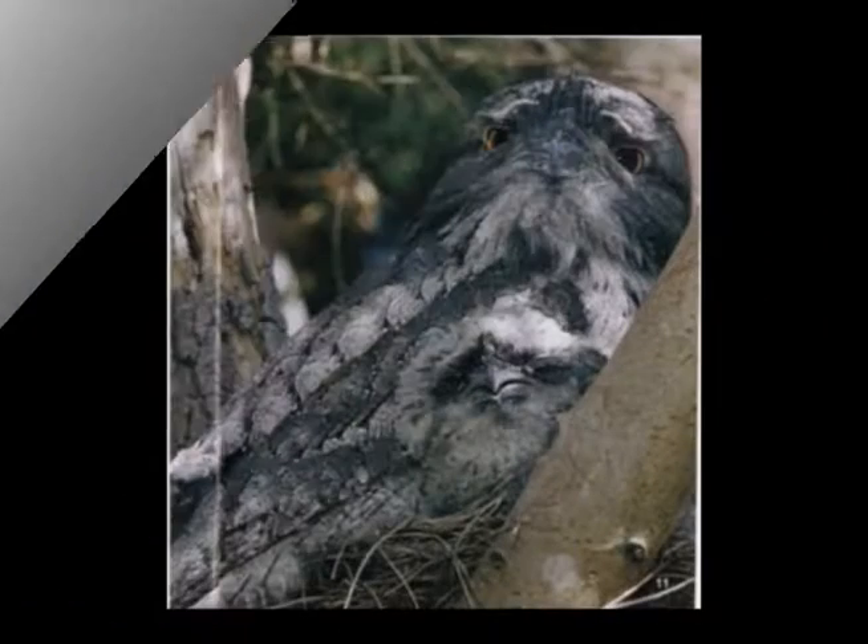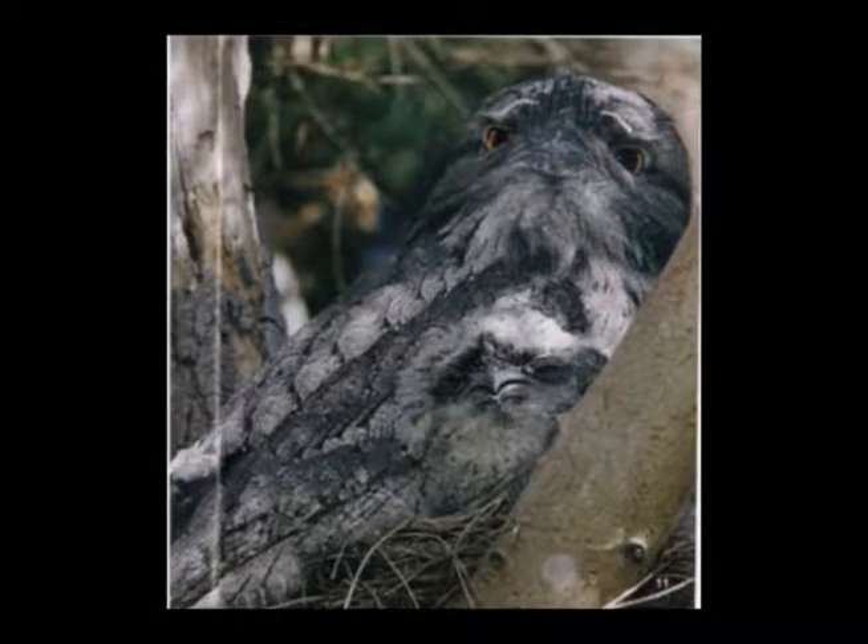This is called a leafy sea dragon. It lives in the ocean. It looks like leaves — like seaweed. The fish are hungry and searching for food, but they miss the sea dragon because he looks exactly like a leaf or like seaweed.